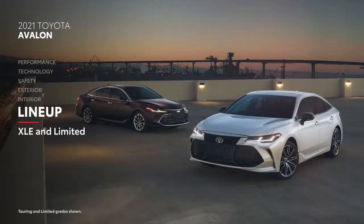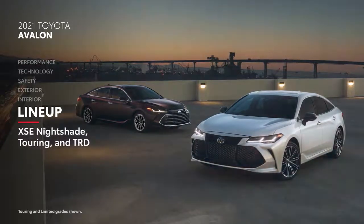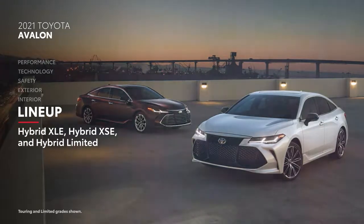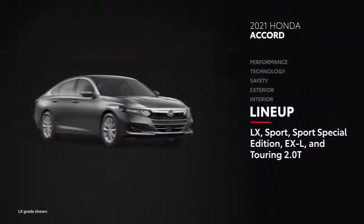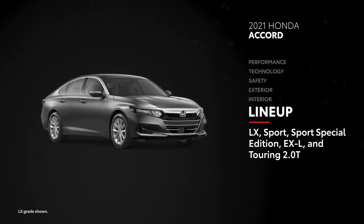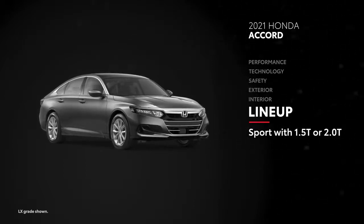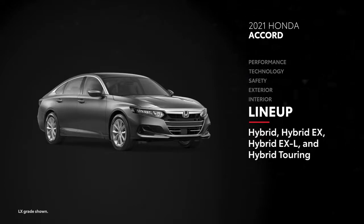Avalon is available in five different grades split along two lines: the XLE and Limited, and the all-new XSE Nightshade, Touring, and TRD. For those looking to save at the pump, Avalon can also be had in three hybrid grades. Like Avalon, Accord is offered in five grades: LX, Sport, a new Sport Special Edition, EX-L, and Touring 2.0T. The Sport trim comes standard with Honda's 1.5T engine but can be optioned with the 2.0T, effectively splitting it into two distinct grades. Additionally, four hybrid grades are offered.